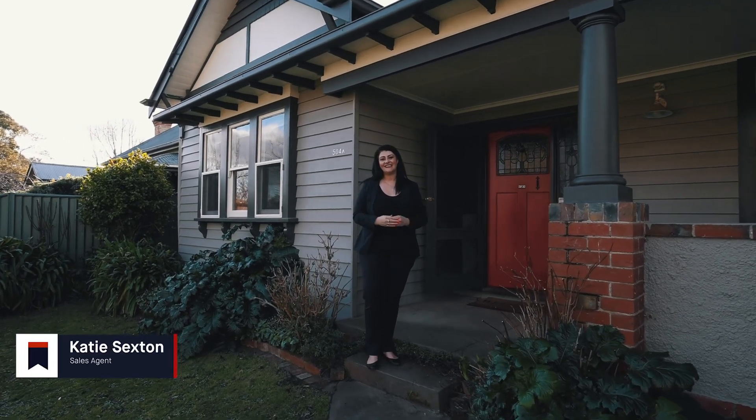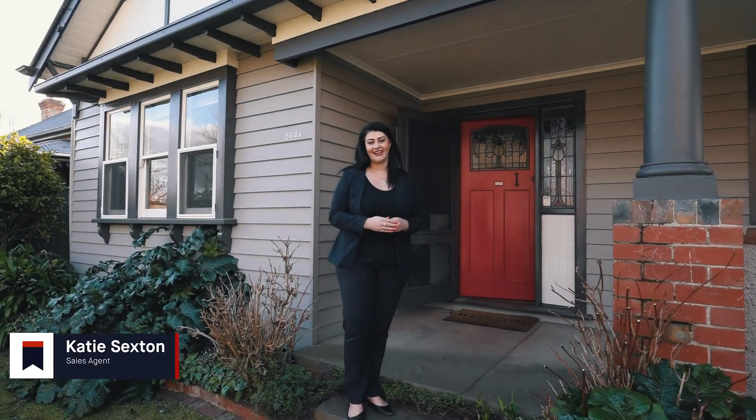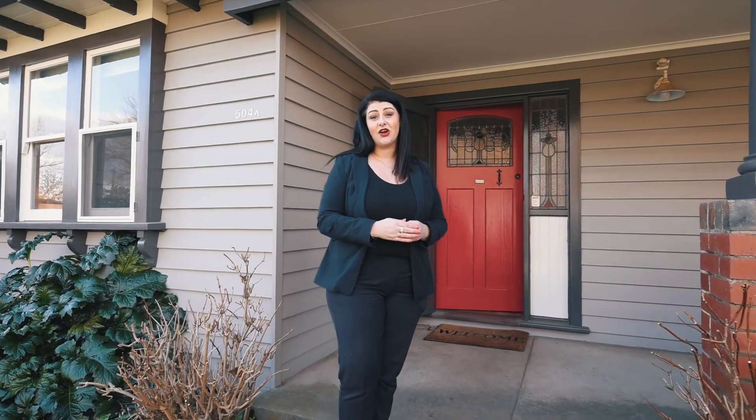Ladies and gentlemen, Katie Sexton here from Barry Plant Real Estate. Today I'm standing outside a home in the ever-popular Soldiers Hill area. The property on offer today should not be missed. What's behind the pink door at 504A Gregory Street, Soldiers Hill? Let's take a look.